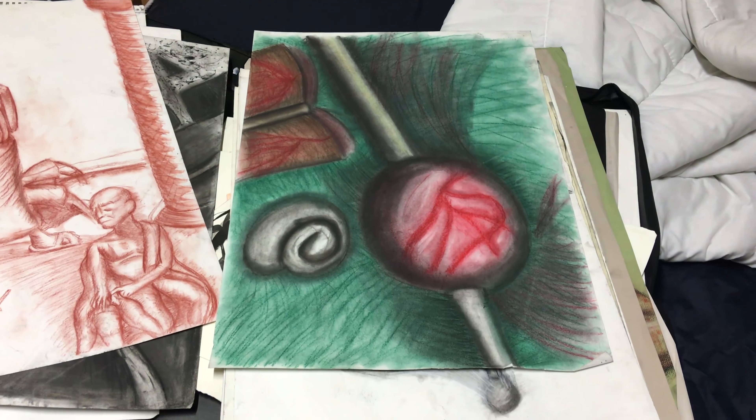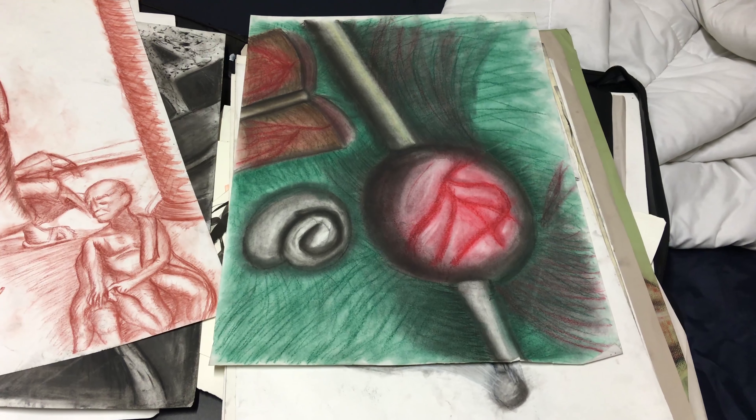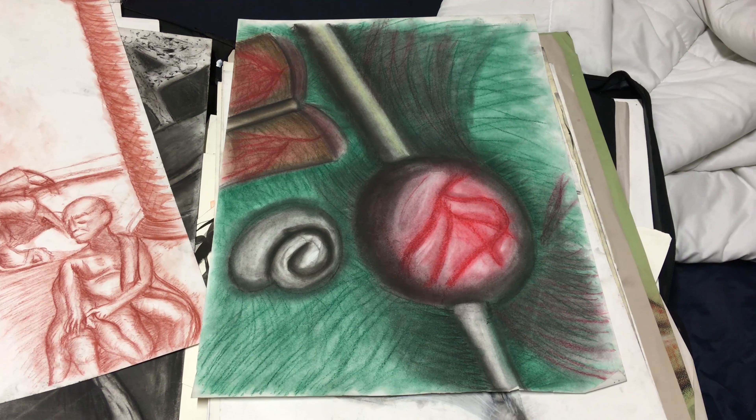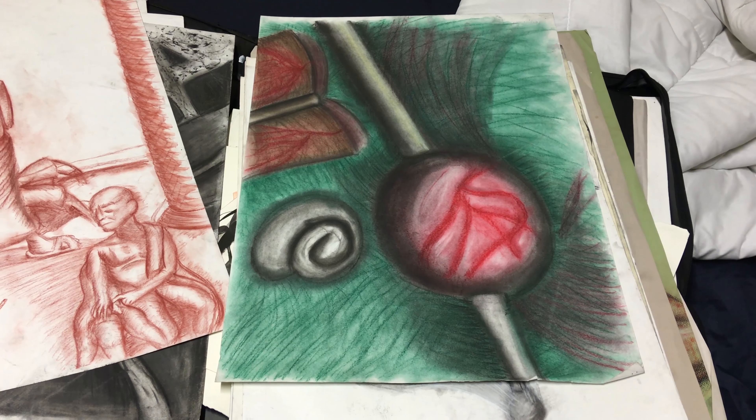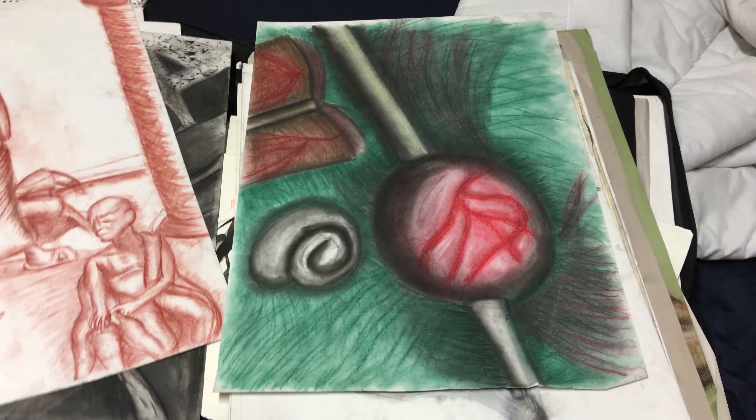This one is a drawing based off of some Russian movie I saw in my Drawing Two course, and I honestly do not remember much about this, nor do I remember most of the movie. It was just a weird movie.